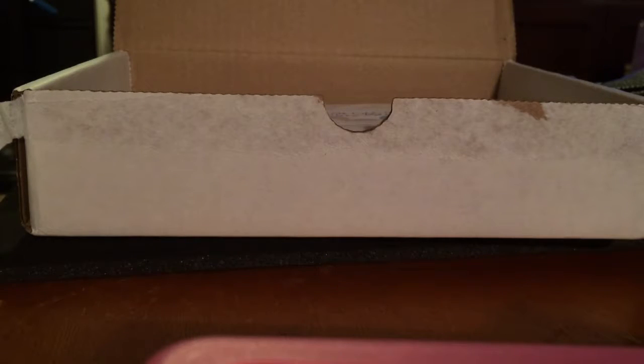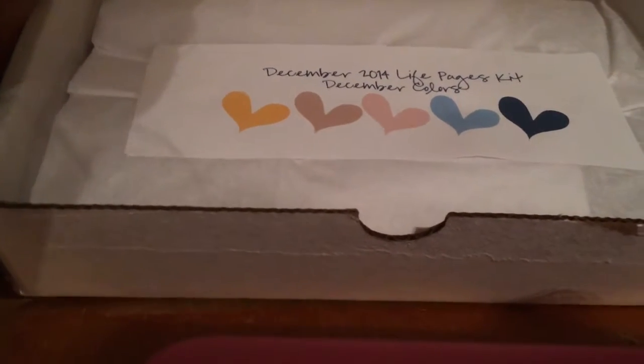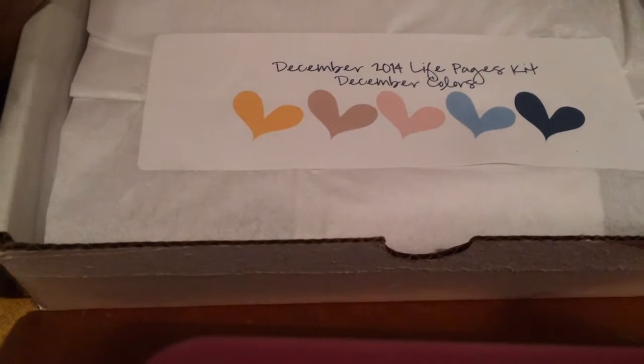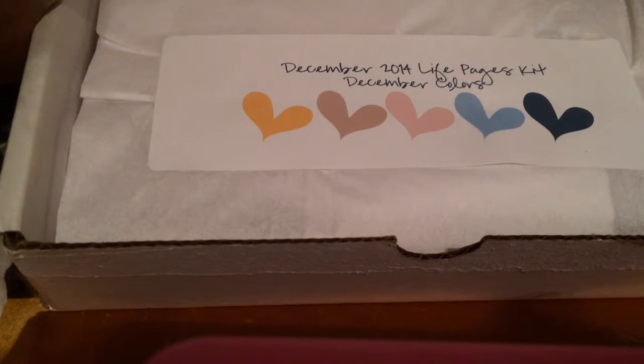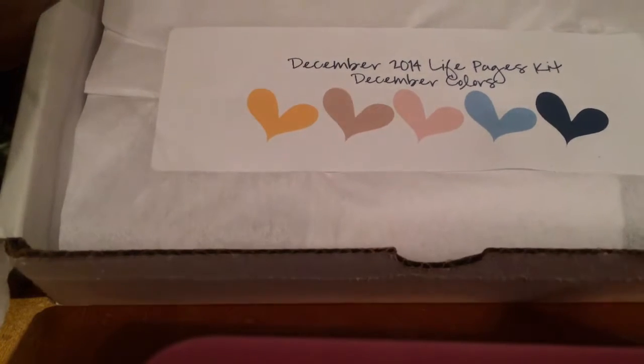Hey guys, it's Pauline. My Gossamer Blue kit came in today and I thought I would open it with you guys. I thought that I had subscribed to Gossamer Blue months ago, but apparently I just bought a single kit. So anyway, I am now a subscriber and it took a while.